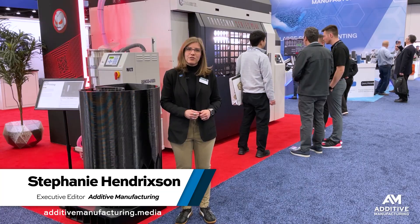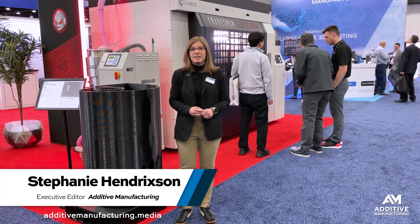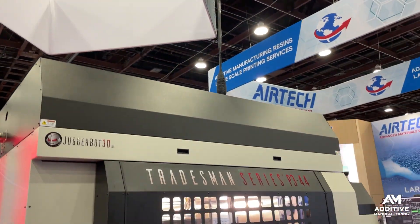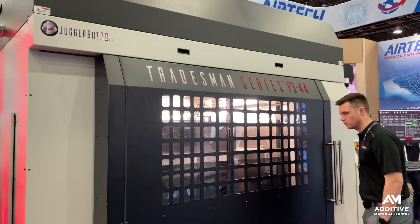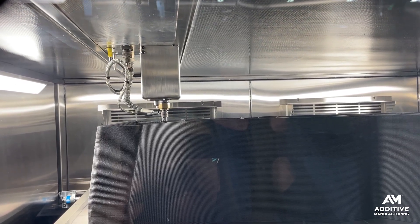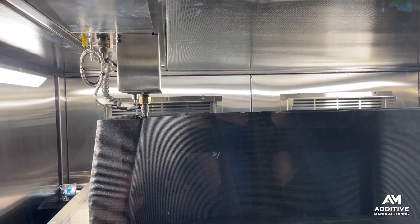I'm Stephanie Hendrickson with Additive Manufacturing Media, here at RapidTCT in Detroit, standing in front of the Juggerbot booth. Juggerbot offers large format additive manufacturing systems for both thermosets and thermopolymers, and they have just released the ability to 3D print with PVC.